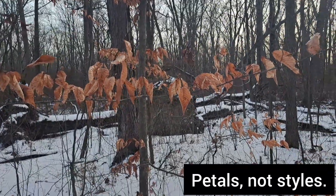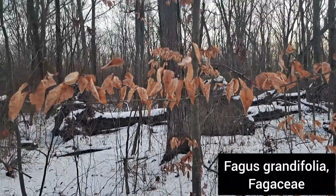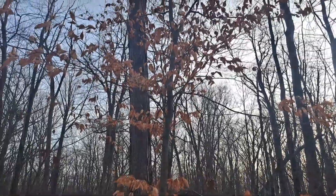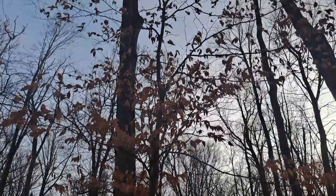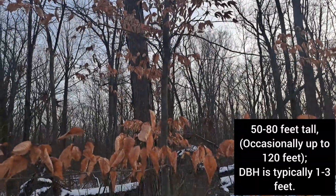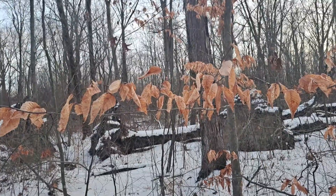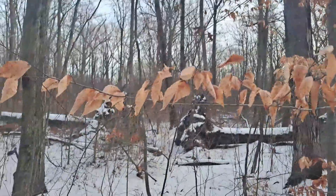This right here is actually one of my favorite — probably my favorite — species of tree. This is Fagus grandifolia, the American beech tree. As you can see, this is a younger one; these trees get pretty large. As you can clearly see, it's exhibiting marcescence.